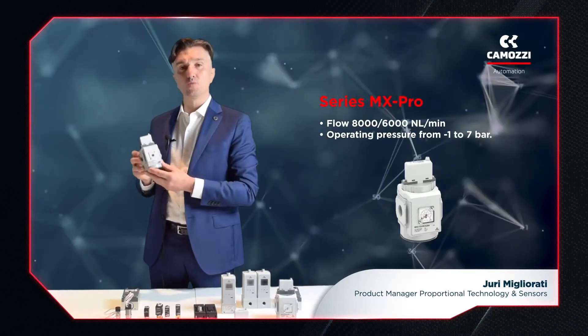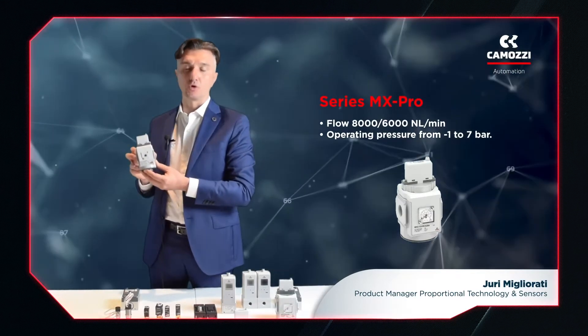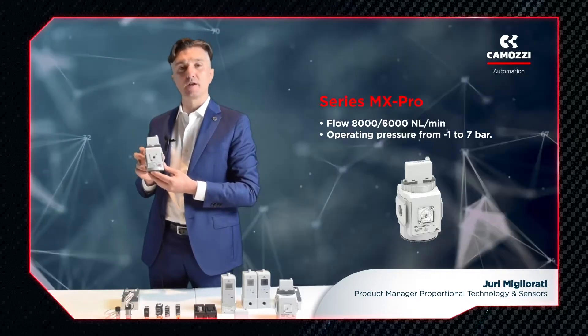Importantly, the MX Pro can also work with vacuum pressures, with its large ports enabling very high suction flow rates.